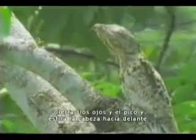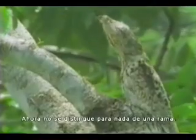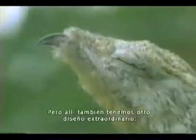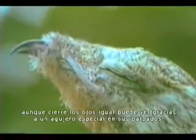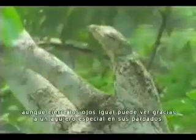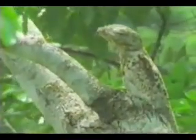It closes its eyes and beak and stretches its head forward. It is now indistinguishable from a piece of branch. There is another extraordinary piece of design here: even when it closes its eyes, the bird can still see, thanks to special gaps in its eyelids. When the danger recedes, it relaxes again.